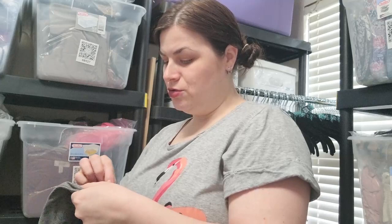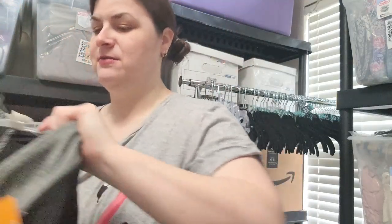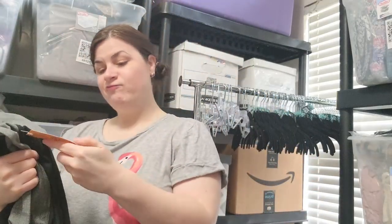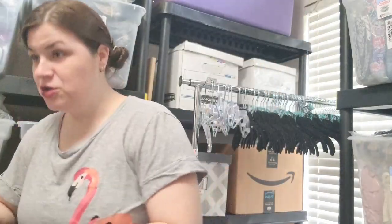This is a Champion Duo Dry, size medium. They look like a pair of biker shorts and they are new with a tag. I'll have to see about those — I think all of this kind of stuff can do well at Plato's.